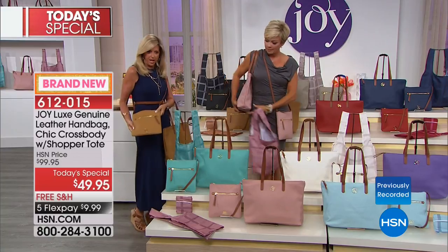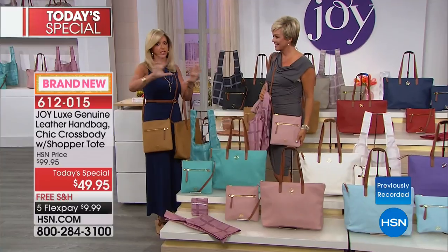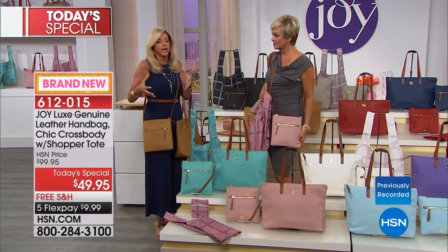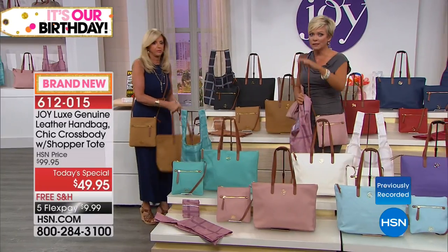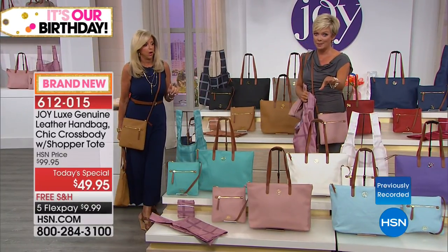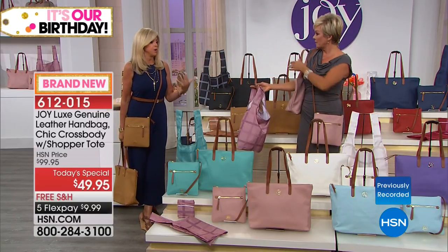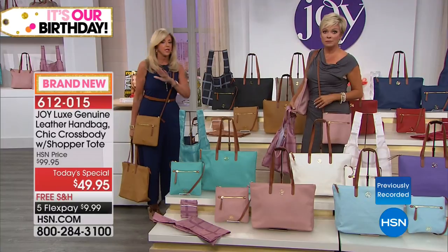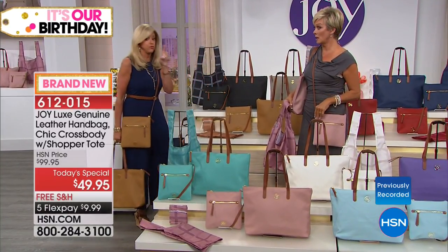The crossbody is about nine and a half by nine and a half inches — almost 10 by 10. The value you're getting today is incredible. There are a lot of expensive designers out there that have done this look — Coach, Dooney, Burberry, Gucci, Fendi, Yves Saint Laurent — they're all hundreds of dollars, if not thousands.